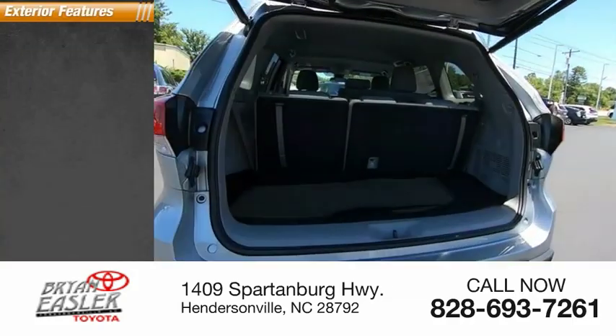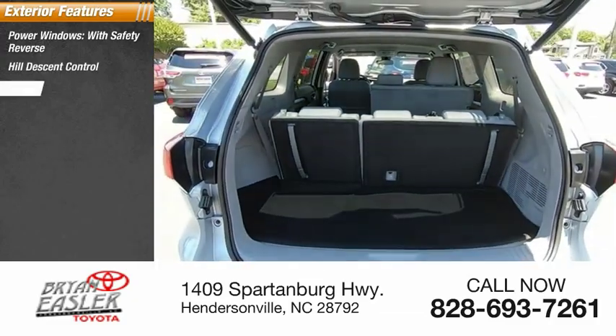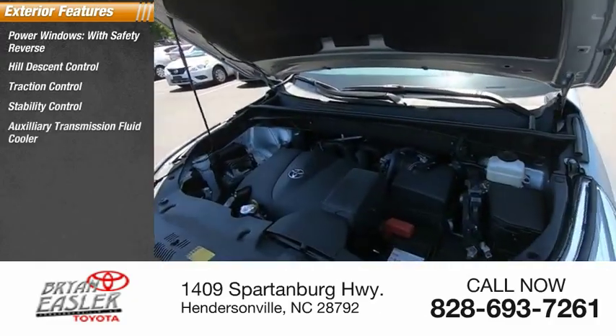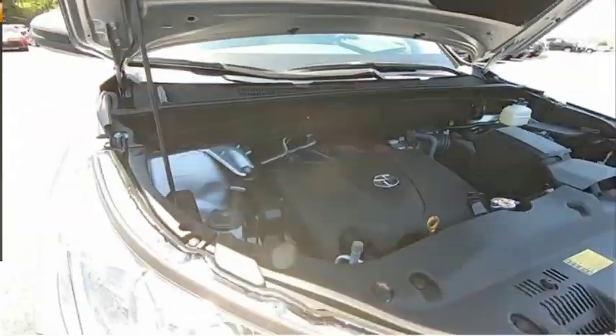Here are some of this vehicle's great options: power windows with safety reverse, hill descent control, traction control, stability control, auxiliary transmission fluid cooler, daytime running lights, fog lights, power brakes, and braking assist.